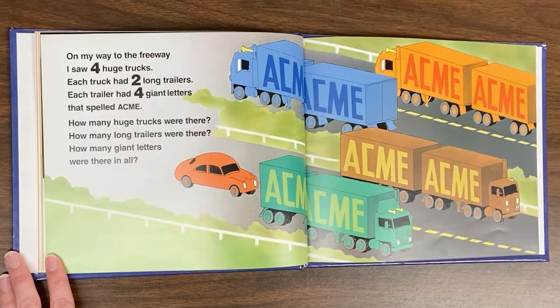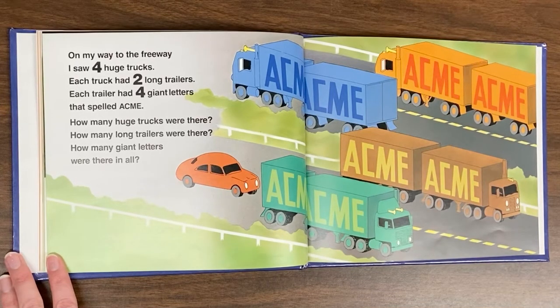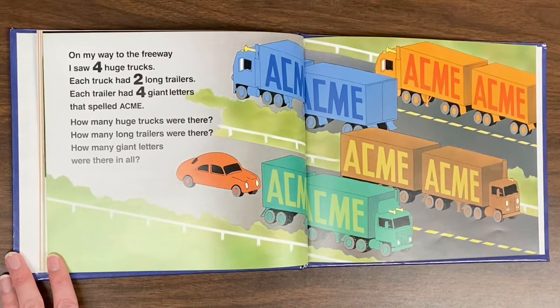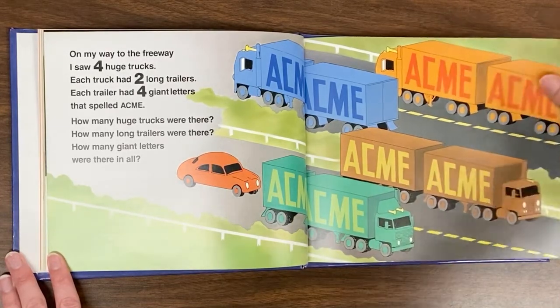On my way to the freeway, I saw four huge trucks. Each truck had two long trailers. Each trailer had four giant letters that spelled ACME. How many huge trucks were there? How many long trailers were there? How many giant letters were there in all?